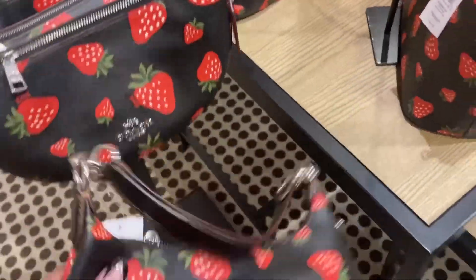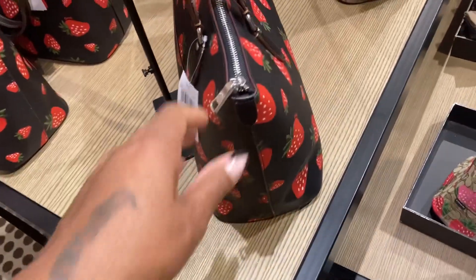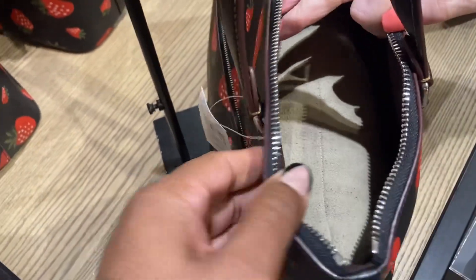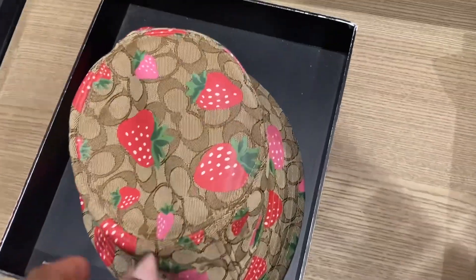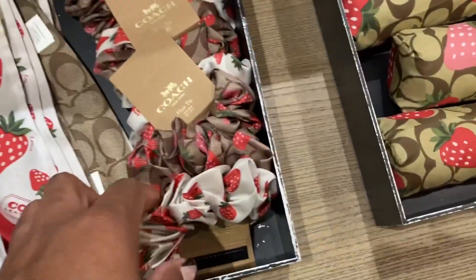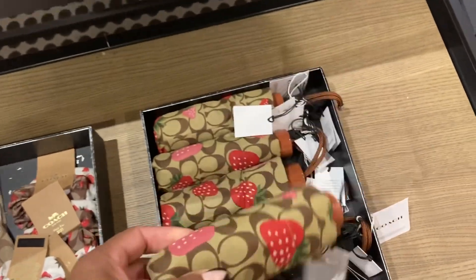Oh look at the black - did you guys get the wristlet? They have the black wristlet. Is this red on the inside? No, it's the purple color. Oh look at the twillies, so cute. Oh look at the scrunchie, look at the umbrella - they went all out for this wild strawberry collection.